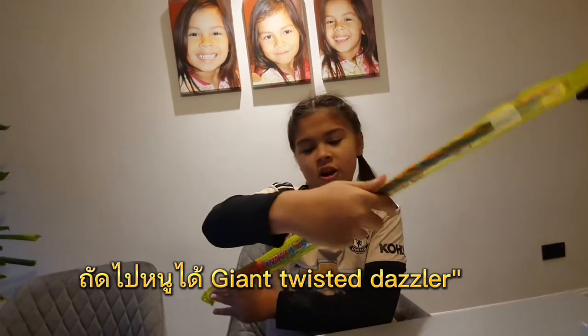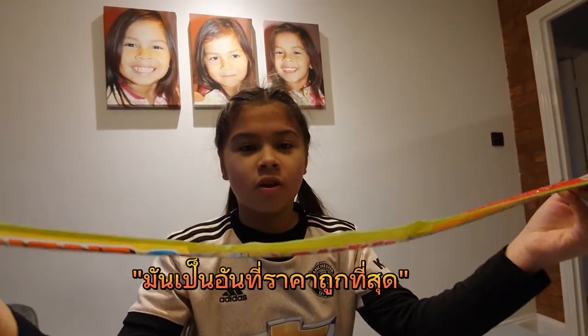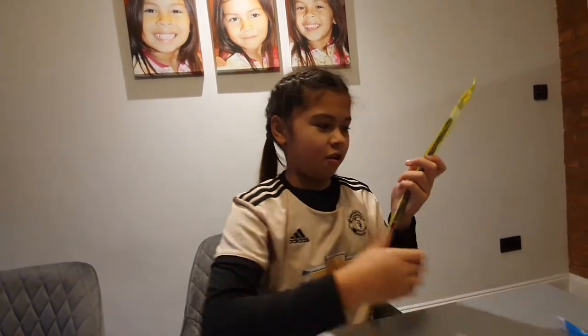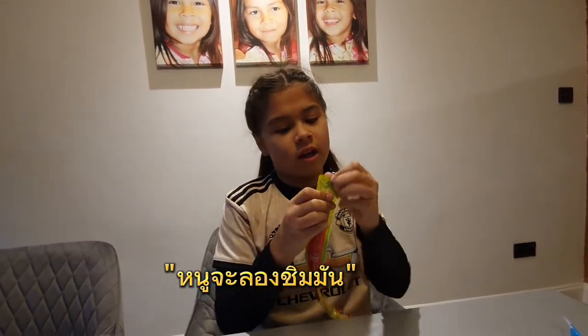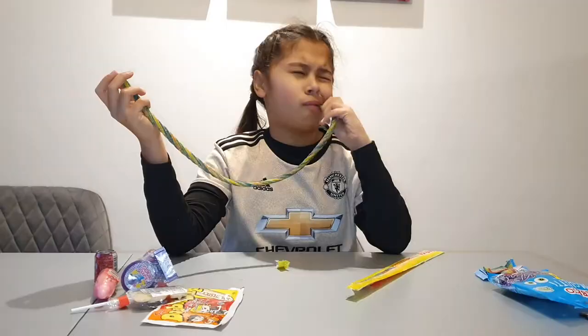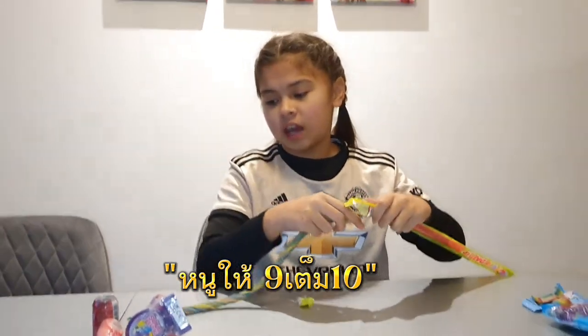Next we have a giant Twisted Dazzler. It's also one of the cheapest ones — it is the cheapest one because it's 50p, but the spaghetti is 50p too. And it's massive, and it's only 50p. So I'm going to try it. I rate it a 9 out of 10.